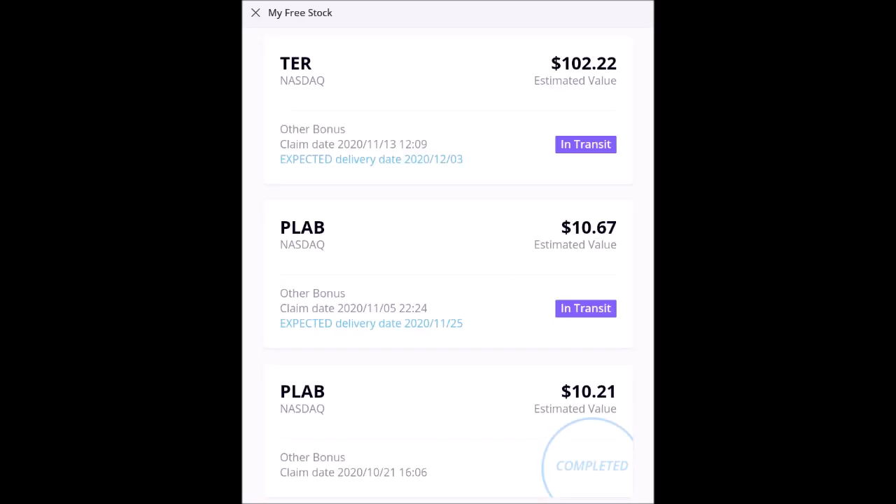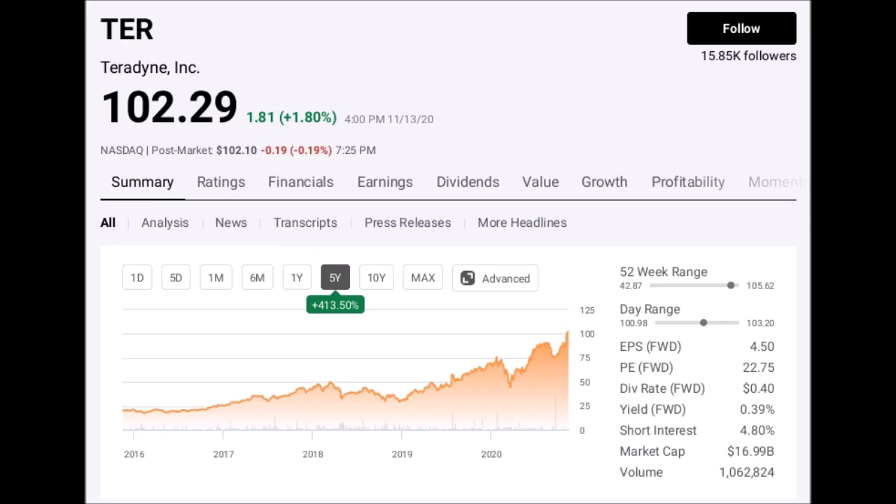I want to talk about the free shares, because we hit a monster — I could not believe it. Teradyne: a $102 value stock. This is a major player in semiconductors. This is a stock I'm probably going to hold on to. When you look at where this stock is, it has done nothing but skyrocket. There is some fear there and it's pulled back a bit, but when you look at this company — a $16.9 billion company — they actually pay a dividend and they have been absolutely on a tear, up 413 percent over the last five years.